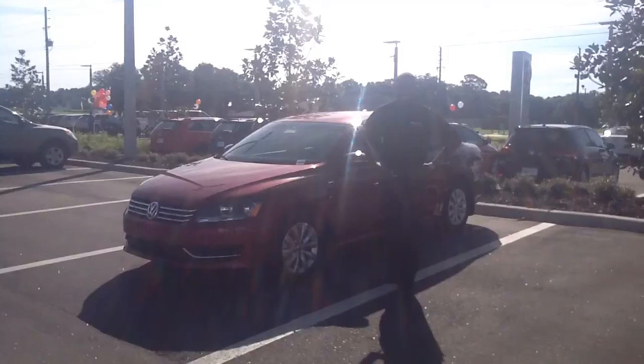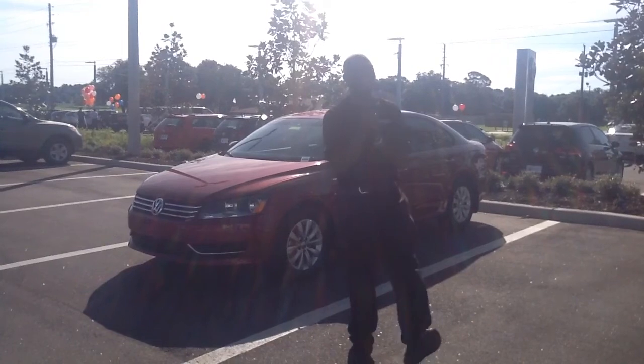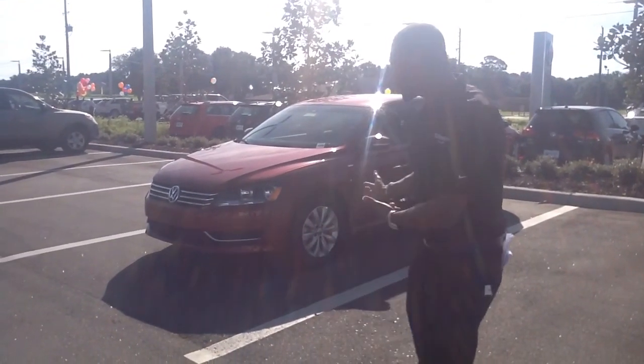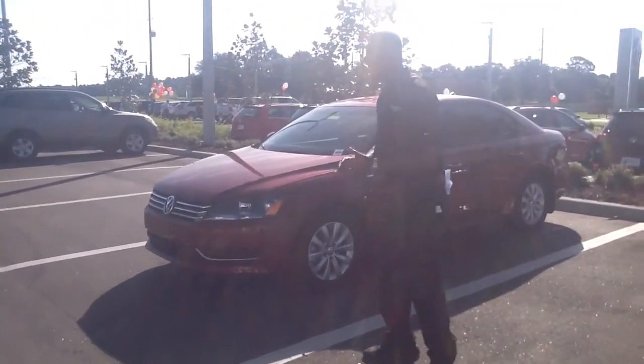Hey Raven, how you doing? This is Spencer Stella, we are Volkswagen of Ocala where dreams do come true. Right here I have this beautiful red facade waiting for you. We do have other colors, so please don't fret.